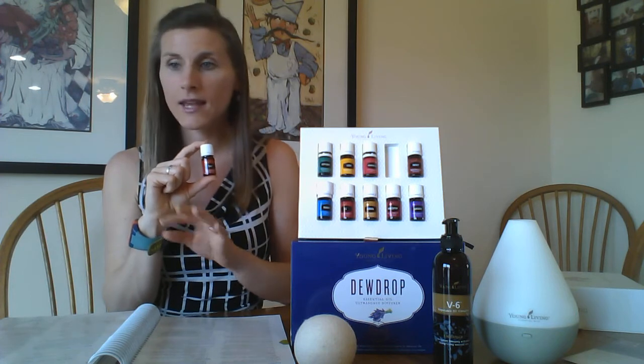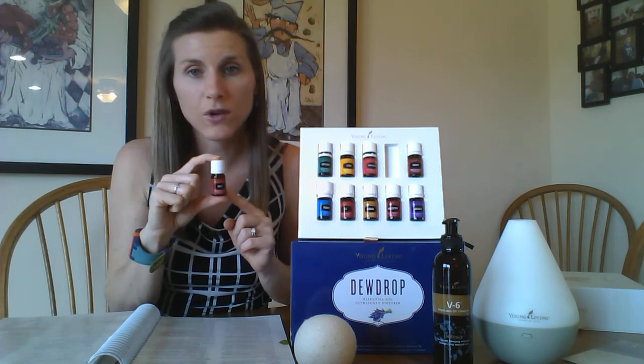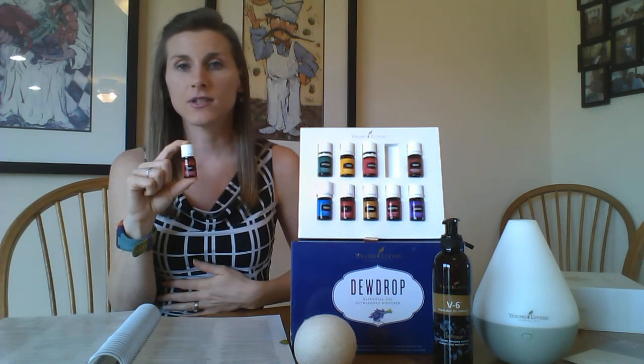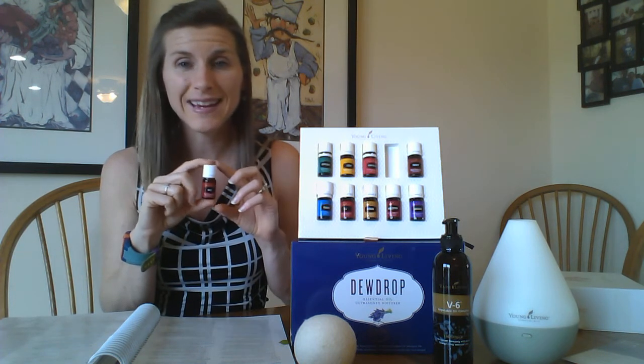What you would do is take your DiGize — one drop of oil to four drops of a carrier oil — and then just massage that on your stomach. It will provide great relief. You could also use it on VitaFlex points on the bottom of your feet.